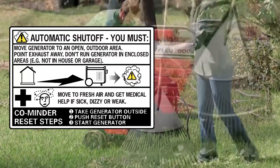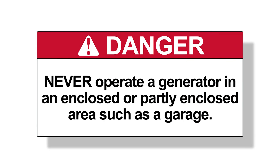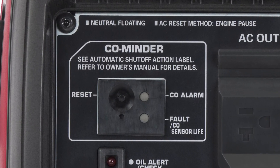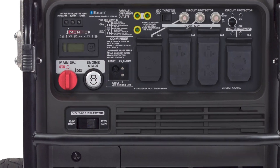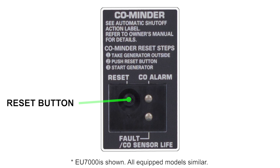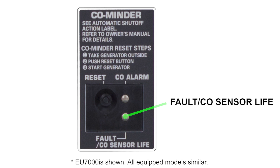Generators equipped with a CO Minder function are not a replacement for safe operational practices. Never operate a generator in an enclosed or partly enclosed area such as a garage. CO Minder is a system designed to automatically stop the generator engine when it detects that the concentration of carbon monoxide near the generator exceeds a certain level. The CO Minder is made up of three simple components: the CO Minder reset button, CO alarm indicator, and Fault/CO sensor life indicator.